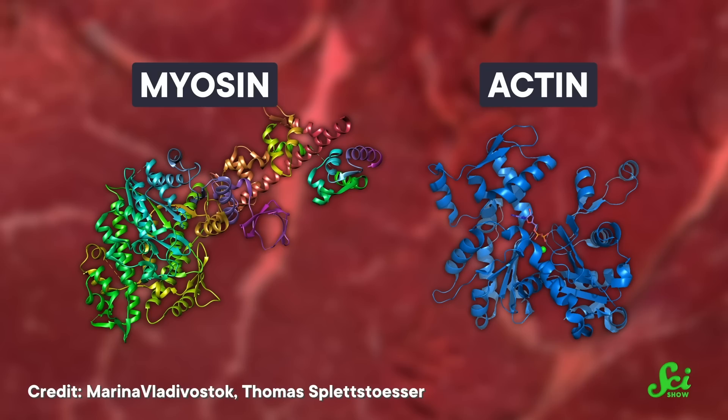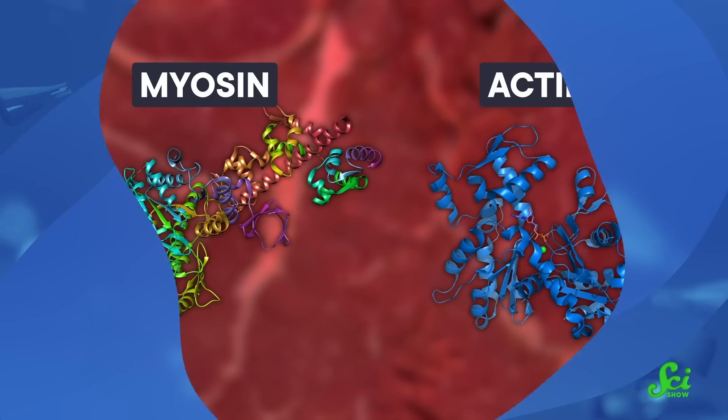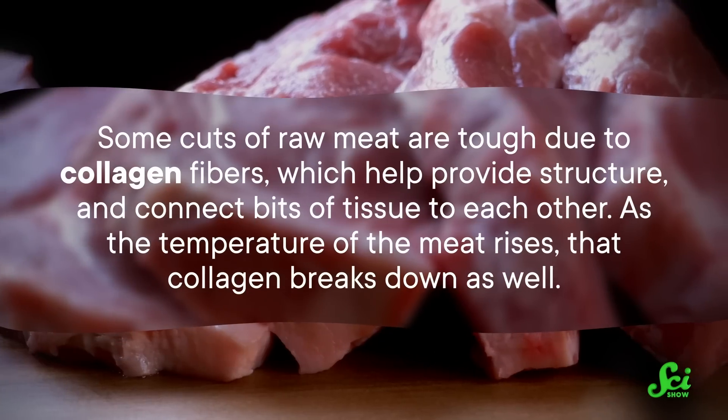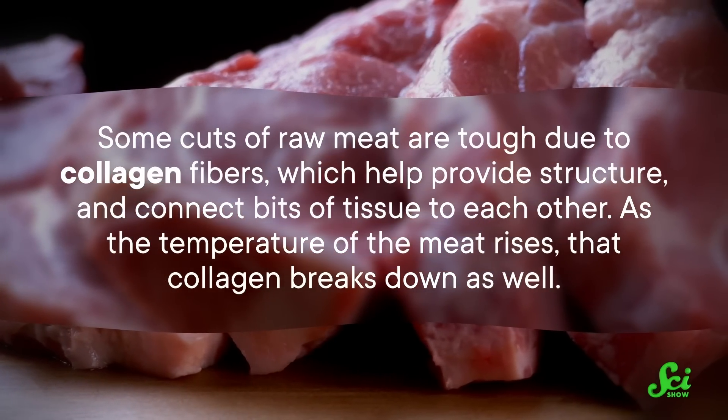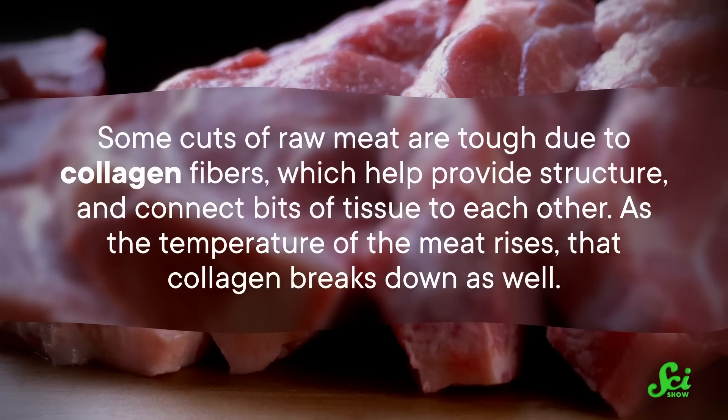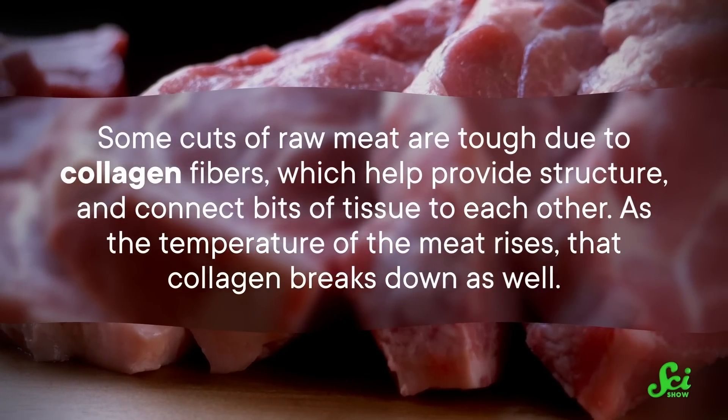Take the proteins myosin and actin, for example. These are proteins responsible for trapping water in the meat, and they're some of the first to denature when meat is heated. As they change shape, they release some of the water they're hanging onto, which makes the meat juicier. Some cuts of raw meat are tough due to collagen fibers, which help provide structure and connect bits of tissue to each other. As the temperature of the meat rises, that collagen breaks down as well, and as it does, it turns into gelatin, which gives the meat a tender, melt-in-the-mouth, falling-off-the-bone kind of texture.